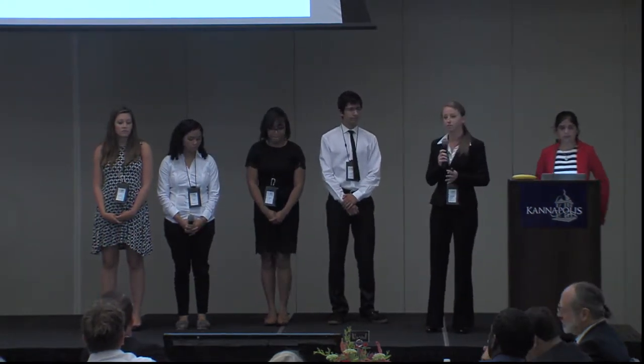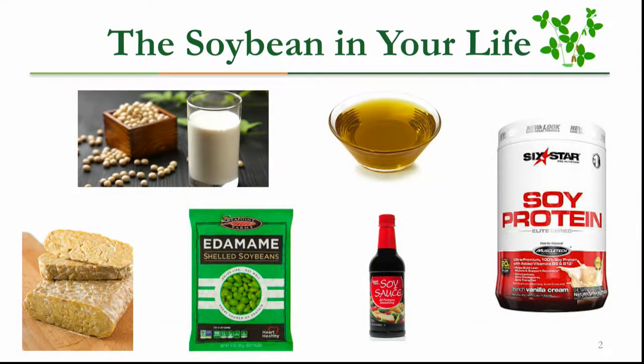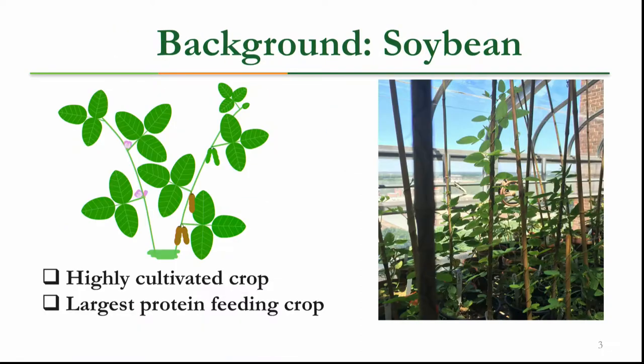Why are soybeans important? Soybeans are used in our everyday life in numerous products — just to name a few: soy milk, soybean oil, and protein shakes. Due to all of these uses, soybean is highly cultivated and is one of the largest protein-feeding crops we have, which is a great alternative for vegetarians or people with restricted diets who need essential amino acids.